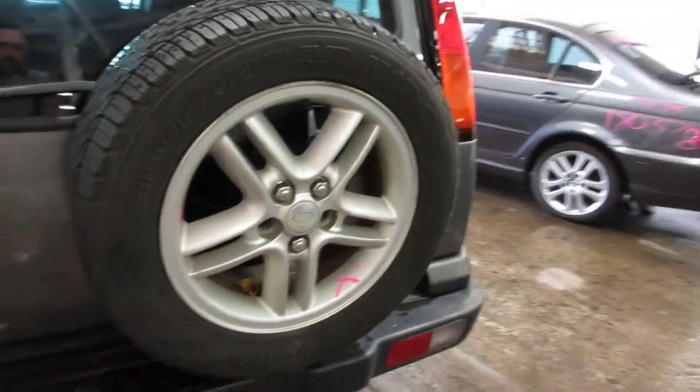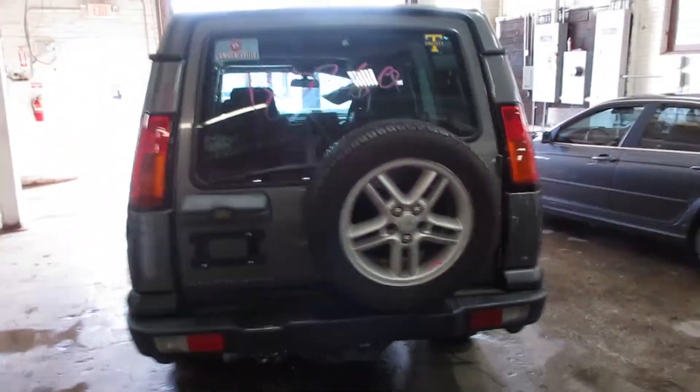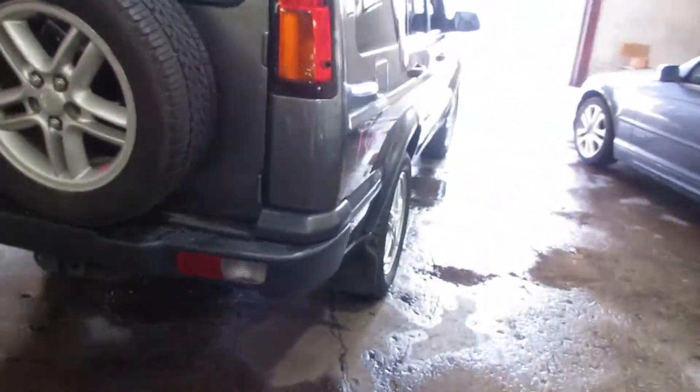It runs excellent. Everything on this truck is for sale, so if you need something, let us know — we got it. You can buy a lot of Land Rovers throughout the year.